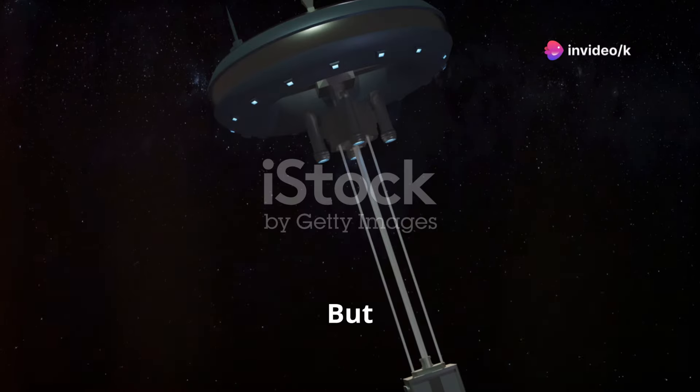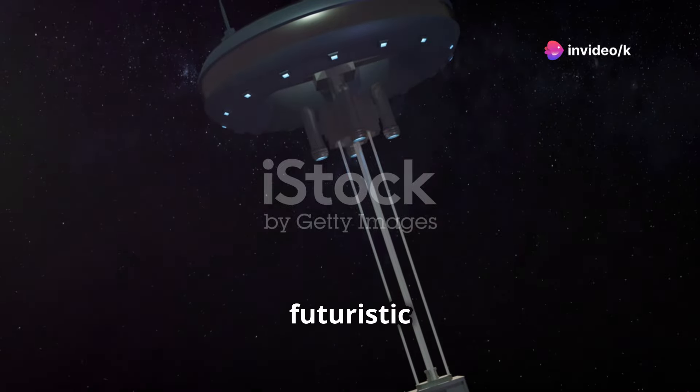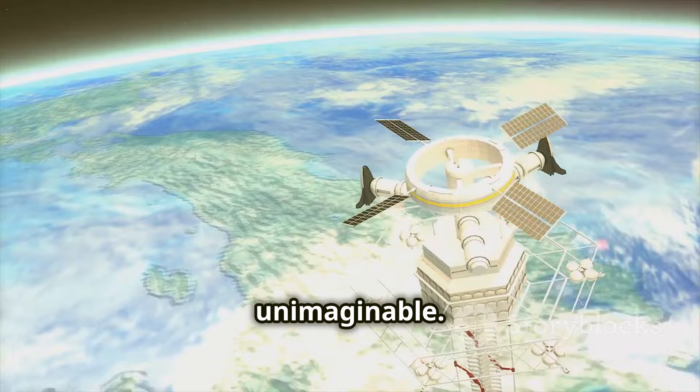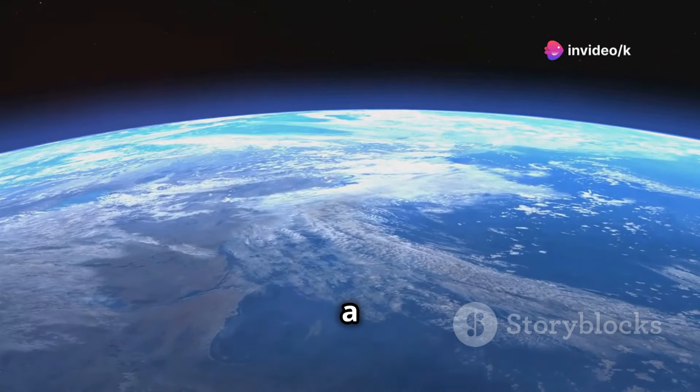Imagine stepping into an elevator. But this is no ordinary elevator — it's a marvel of futuristic engineering. This one travels not just floors, but miles, reaching heights unimaginable. You ascend, watching the Earth shrink beneath you, becoming a distant memory.